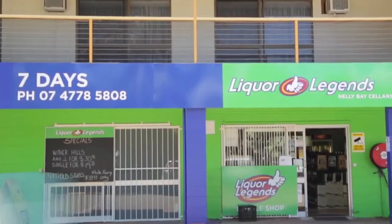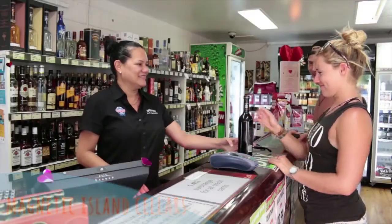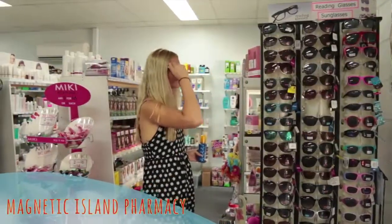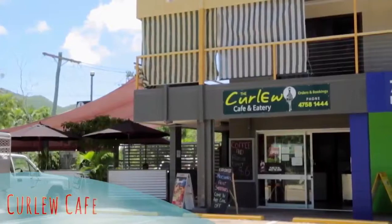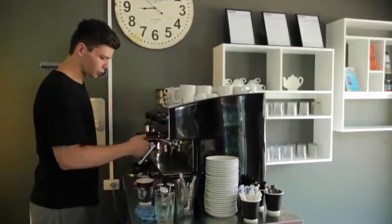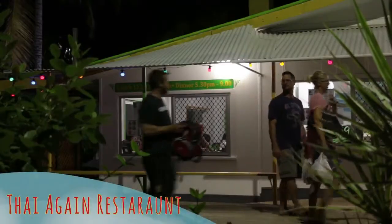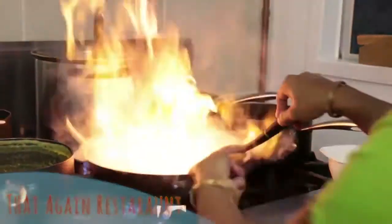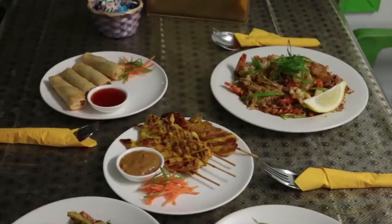In the same complex is Magnetic Island Cellars with a selection of takeaway beers, wines and spirits. Next door, the island's only pharmacy offers helpful advice on all your medical needs. Curlew Cafe are the breakfast specialists with fresh homemade burgers and great coffee. At night, Thai Again Restaurant offers authentic Thai cuisine with dine-in or takeaway available seven days a week. Come in and experience a little slice of Thailand right here on Magnetic Island.